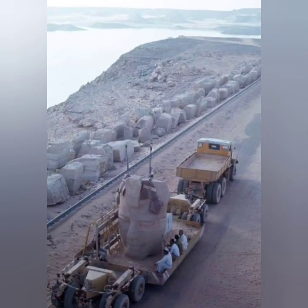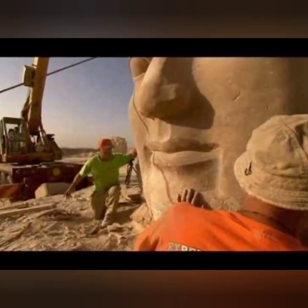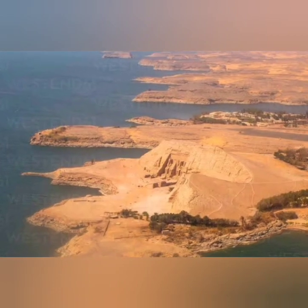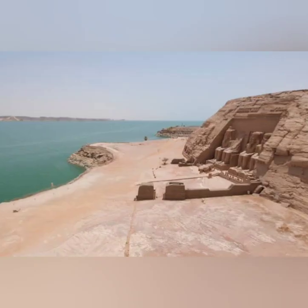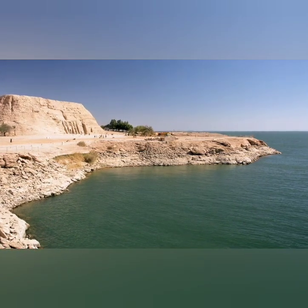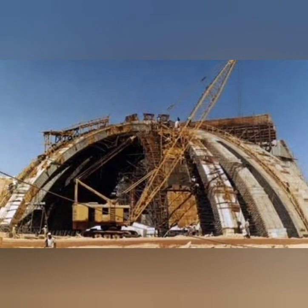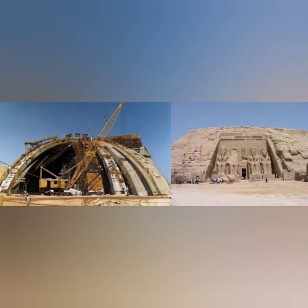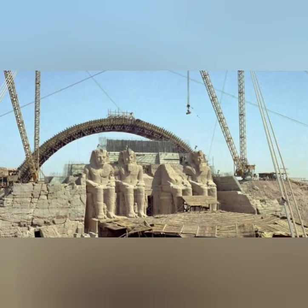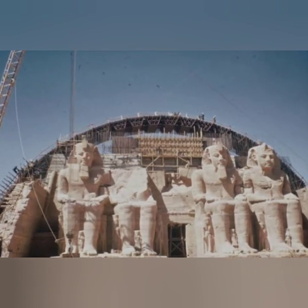Over 20,000 blocks, some weighing up to 30 tons each, were carefully disassembled using advanced machinery. The temples were relocated about 210 meters inland, away from the rising waters of Lake Nasser. Two artificial mountains were created mirroring the original location and orientation to house the temples. The meticulous placement of each block ensured that the temples retained their exact original layout and alignment.